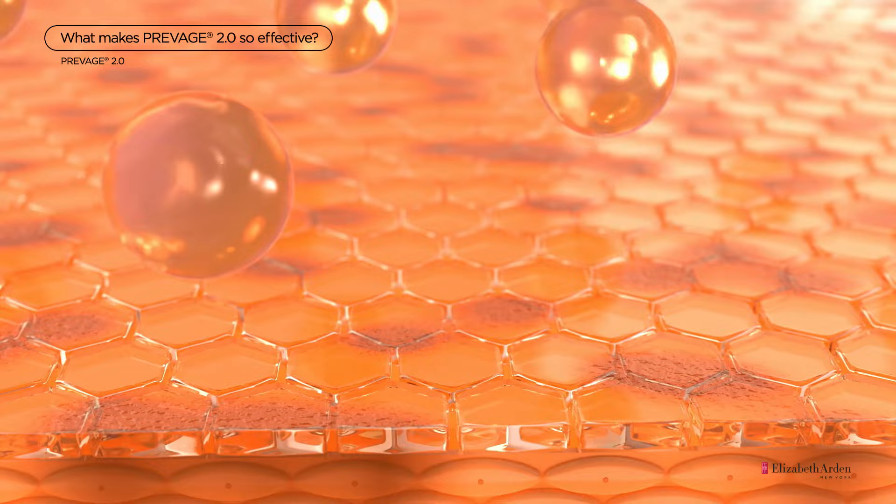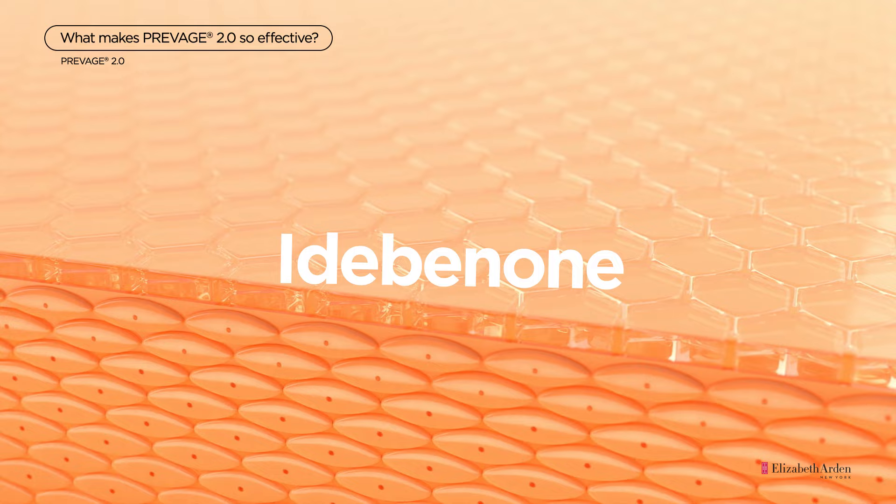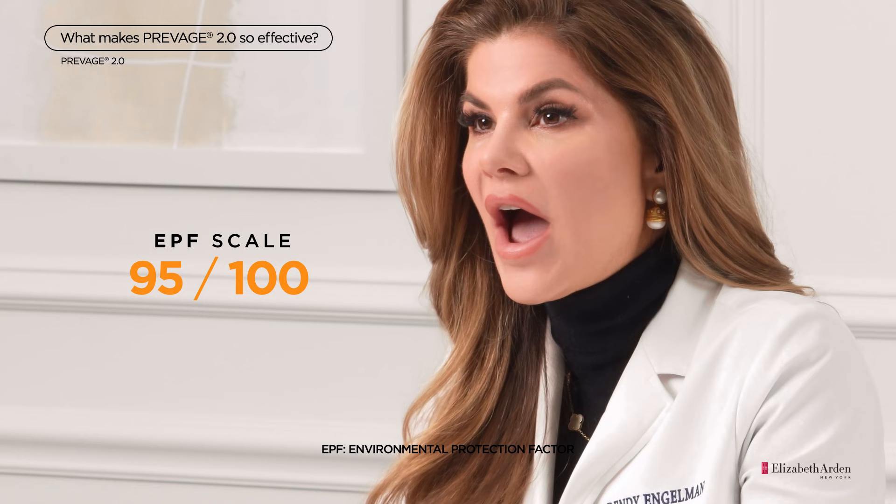ProVage 2.0 is powered by supercharged antioxidant E.D. Benone, one of the most highly effective antioxidants on the market today. In fact, based on an environmental protection factor scale, E.D. Benone scored a near perfect 95 out of 100.